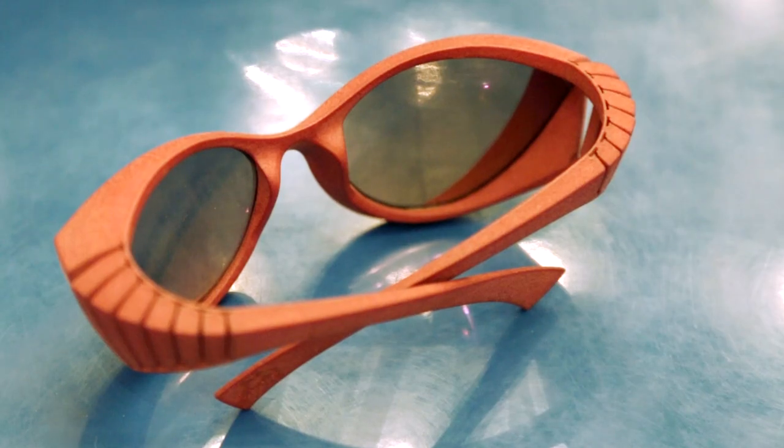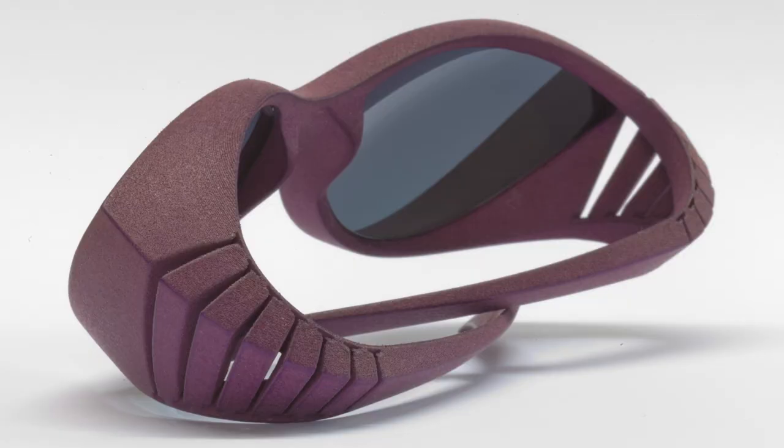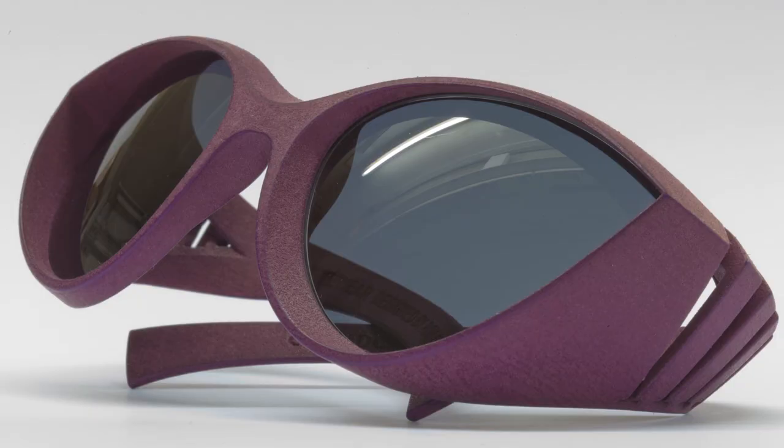Not just the fact that 'hey, this is printed.' Yes, it is printed. I think it's the first pair of glasses I know about that is one component — it's monolithic. The material is polyamide, and the geometry, like a stem, is flexible one way and then stops. That gives us things you simply can't do with CNC cutting and components.